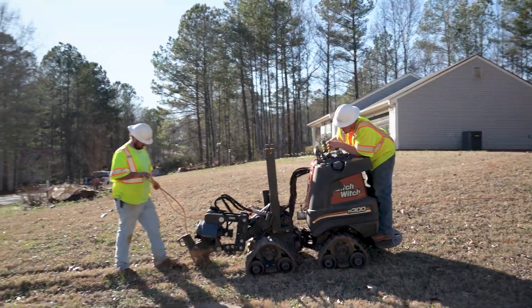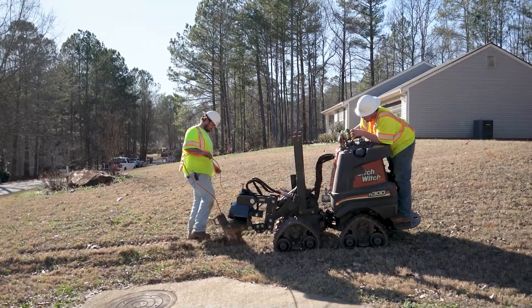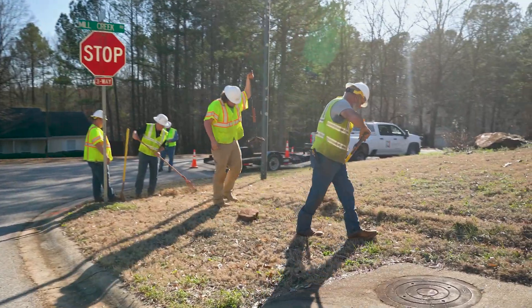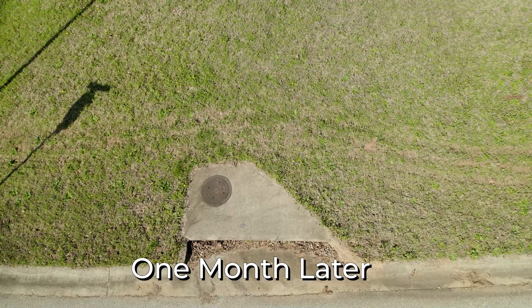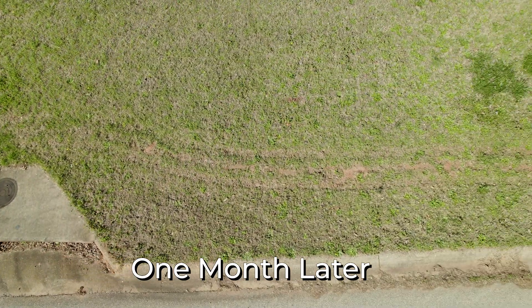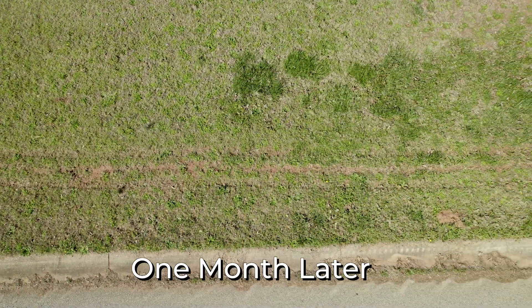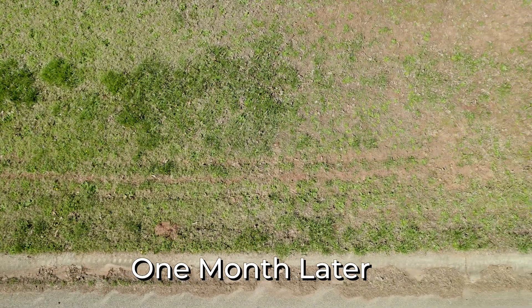So this next evolution in fiber construction in residential neighborhoods — why is it so beneficial? Well, it's beneficial because you come into these established neighborhoods where people have got their nice sodded yards and flowers and everything. We can go in there with the least impact, and when we're done, within a month you can't tell we've even been in the neighborhood at all. So all the hard work they've put into their yards and homes — they still look as beautiful as they did before you came in. That is correct.